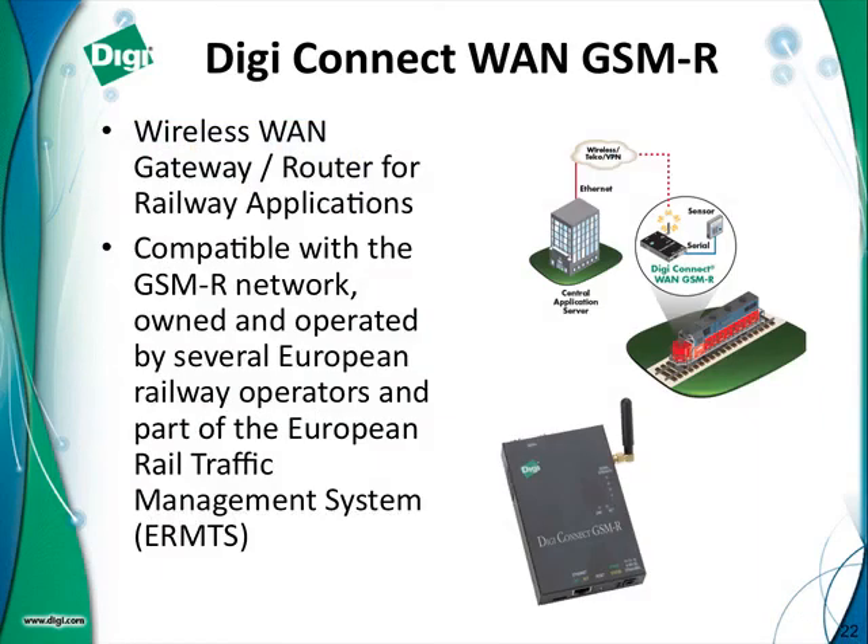If you're in Europe, you may be familiar with something called ERTMS — the European Rail Traffic Management System. We developed a product specific to that. It works on the GSM network, which is predominant in Europe, and it's called the DigiConnect GSM-R.